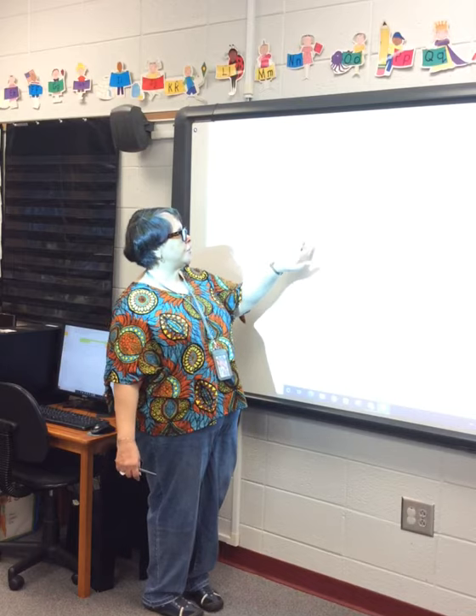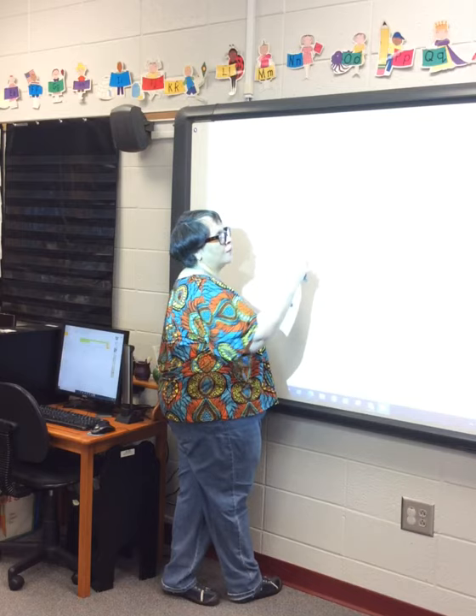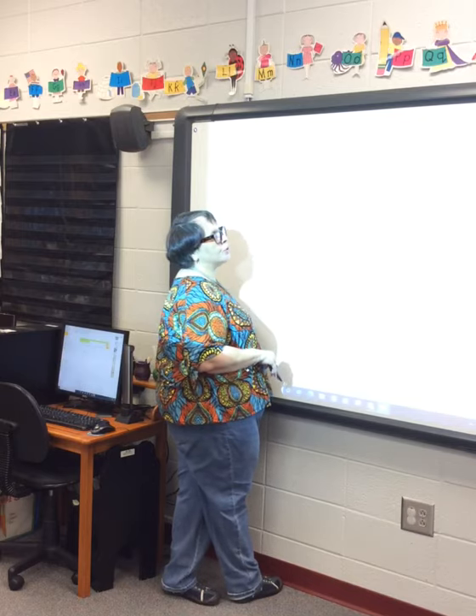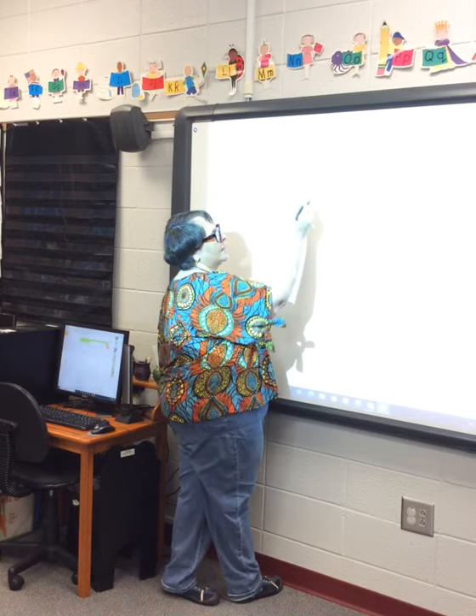Here you're given the partners six and one. Count your circles — one, two, three, four, five, six on the left, plus one on the right. Count all of your circles for your sum: one, two, three, four, five, six, seven. So write a seven here.